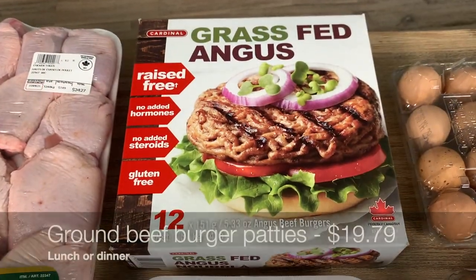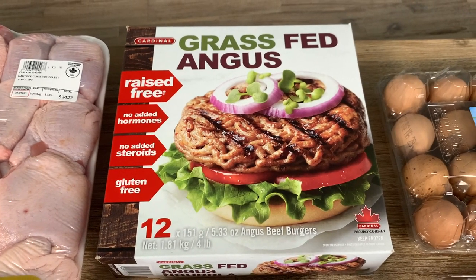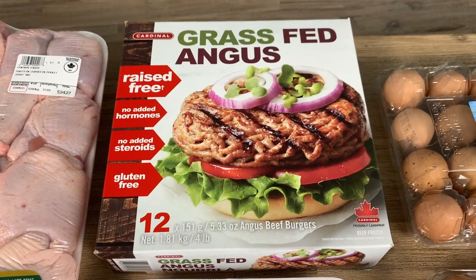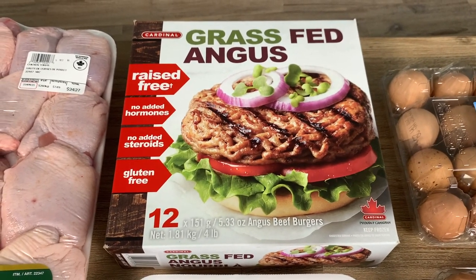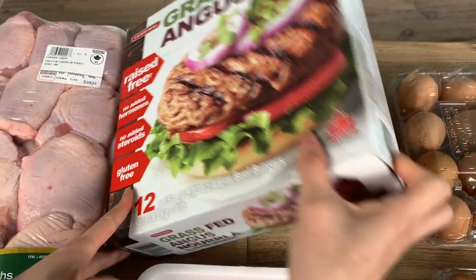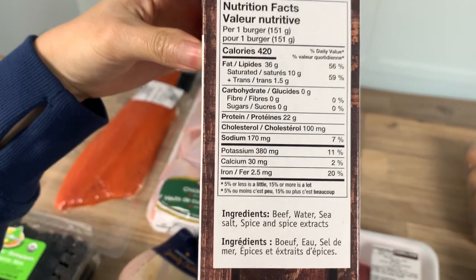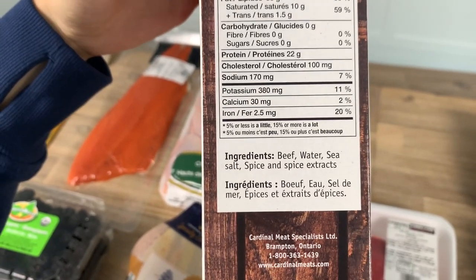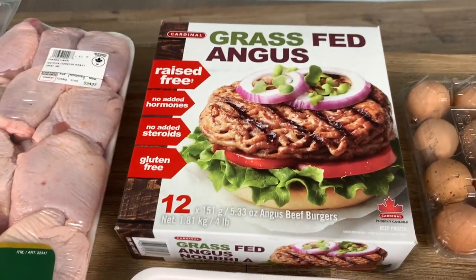This is a new find we saw today at Costco — these frozen grass-fed Angus burgers. We're from Canada, so in the states they sell the Kirkland brand, but this one is new so we decided to try it. Zero carb and only four ingredients, so we're pretty excited. Hopefully it'll be a quick dinner or lunch we can just throw on the pan or the grill.